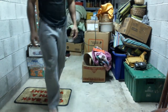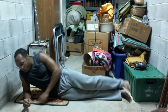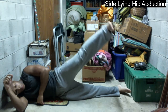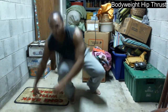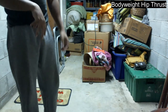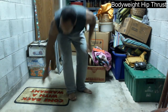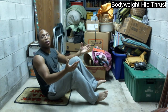Then we'll progress to our abduction. And then our last exercise, your hip thrust. All you simply need is just you and the floor. It's just like the single leg, except you're doing it with both legs this time.